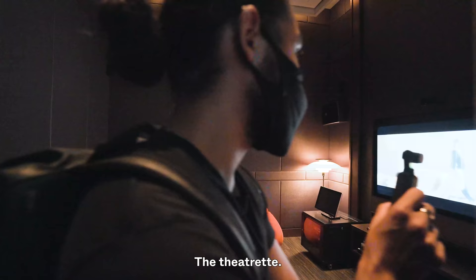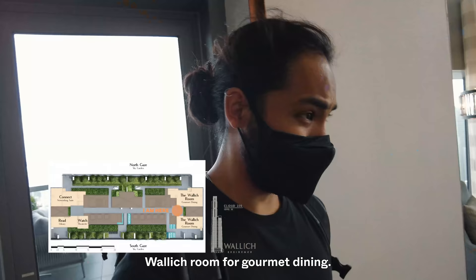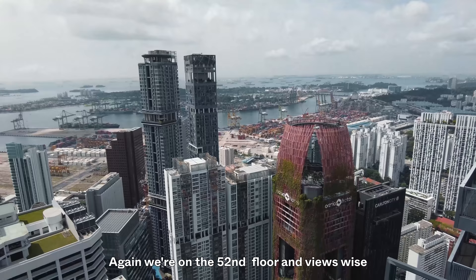The theatre is fully equipped with speakers. There's also a private dining room — a very nice 12-seater right here. You open that area and you also get some additional sitting spaces. Again we're on the 52nd floor and the views just keep getting better and better.